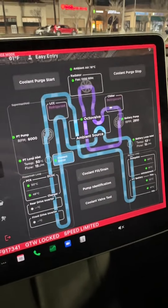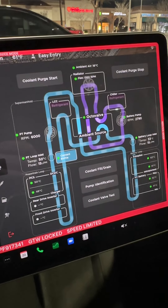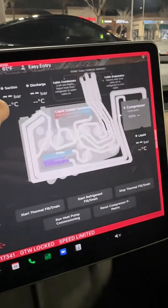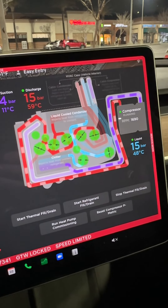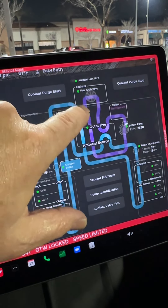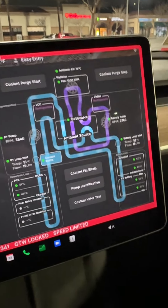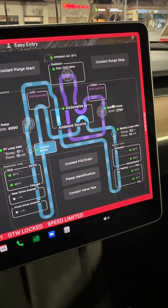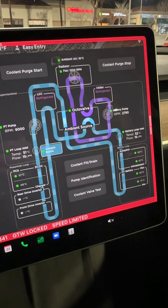We're currently at a supercharger and looking at our cooling system operation. We're in what's called ambient source and going to the refrigeration system. You'll see that we're going through the chiller right now — it's getting this loop really cooled off, dropping that cooling temperature down, and getting ready to use it to maintain temperatures that may become a little elevated during this supercharging session.